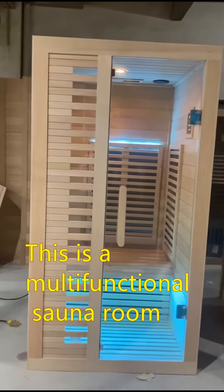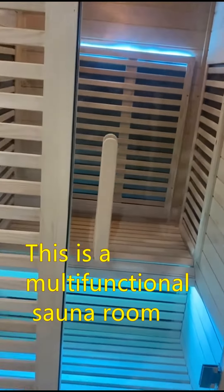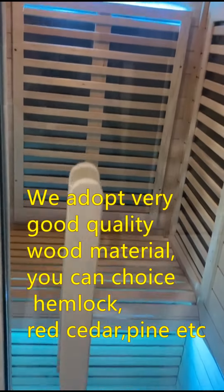This is a multifunctional sauna room. We adopt very good quality wood material. You can choose hemlock, red cedar, pine, etc.